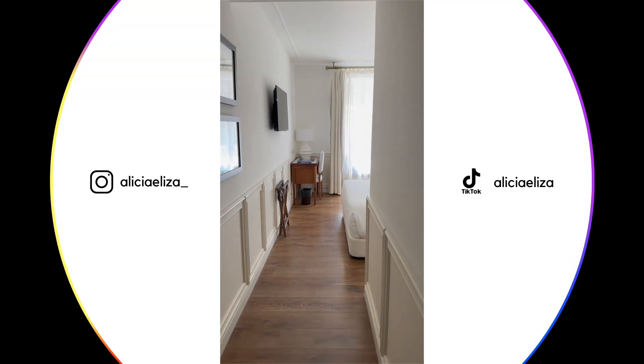I've just checked in to the hotel H10. Got my complimentary glass of sparkling wine — it's not champagne but same thing — and I've got a pastel de nata.